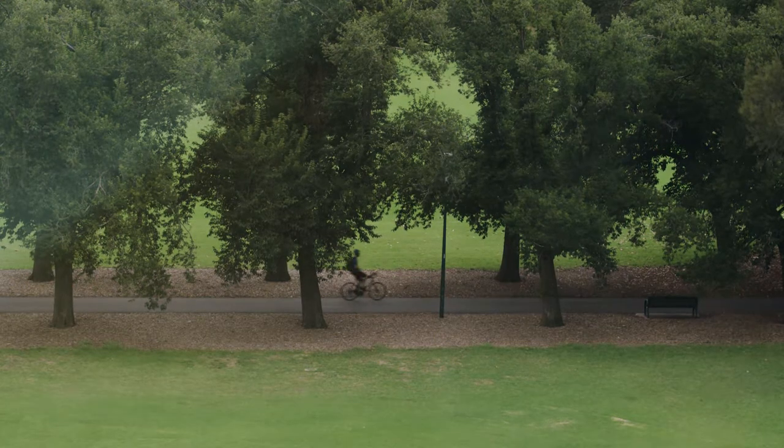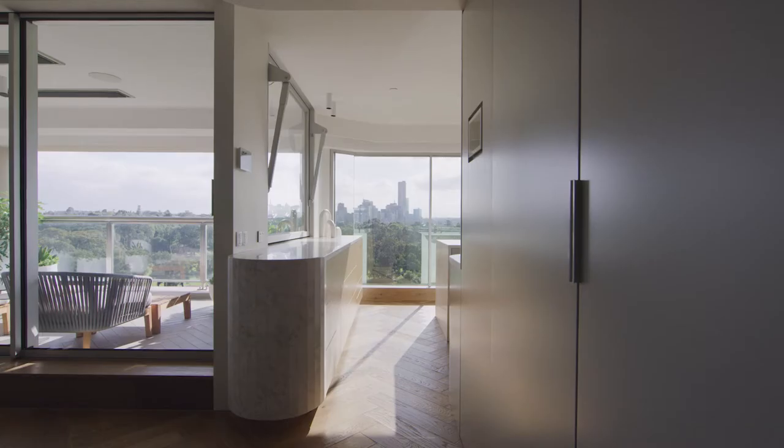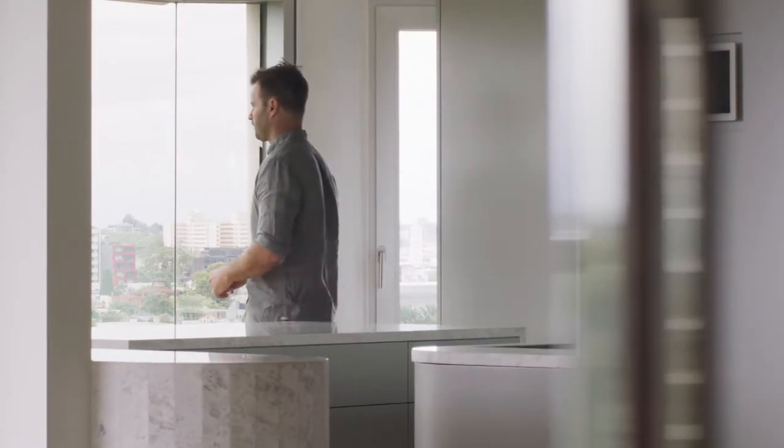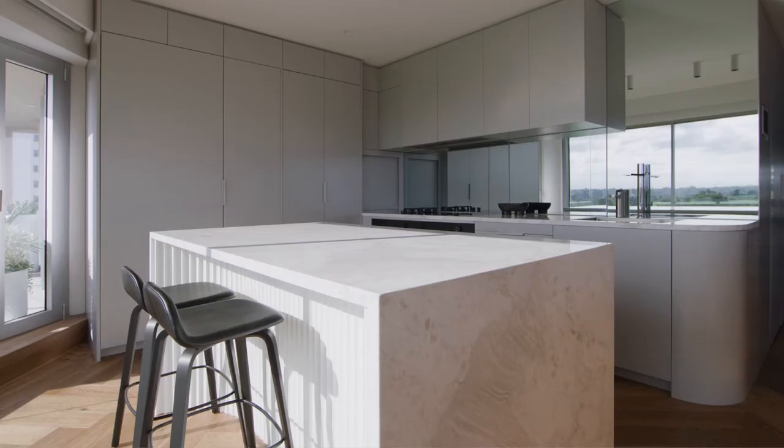The client's brief was to give the apartment a new life. Connections to the view were ultimately the key driver. The kitchen was a primary space for them — they enjoyed entertaining and they wanted it to be the focal point.